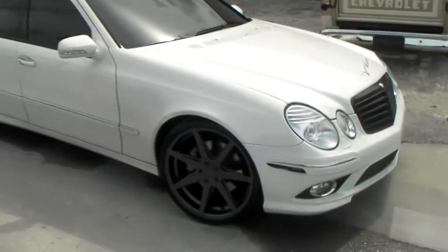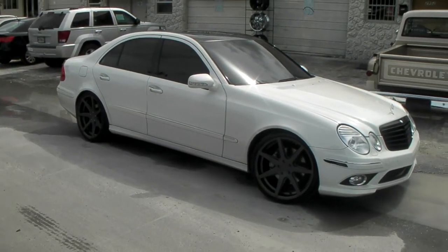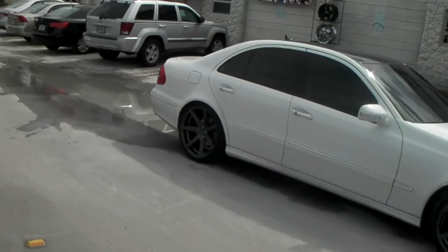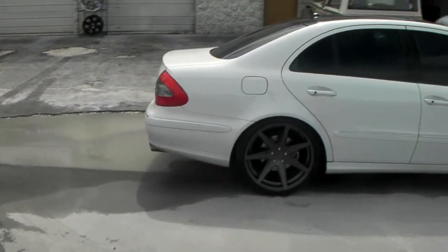Or you can call us at 877-544-8473. It's a high offset — you can see it in the back. 20 by 10 and a half stuck up in there. Really nice, nice concave, deep look.